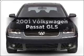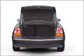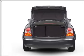Check out this 2001 Volkswagen Passat. This is the set of wheels you've been looking for, with an efficient four-cylinder engine connected to a manual transmission that will keep you in touch with your vehicle.